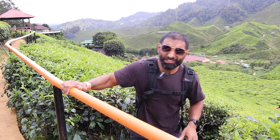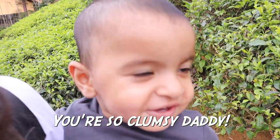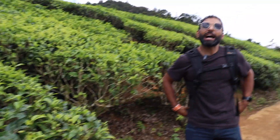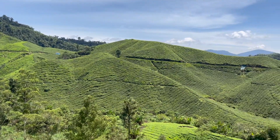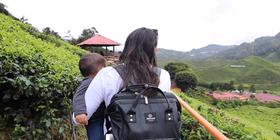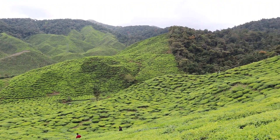We are now entering the plantation. It's a bit slippery so just watch your step, mind the gap, and make sure you stay in places where you're allowed to walk. No visit to Cameron Highlands is complete without coming to one of the many tea plantations here. And I have to say, this place is absolutely epic. Just look at this — this is what you call nature. Absolutely gorgeous.